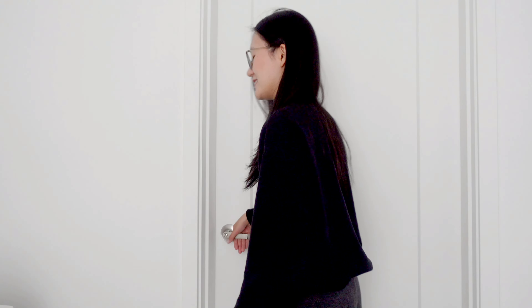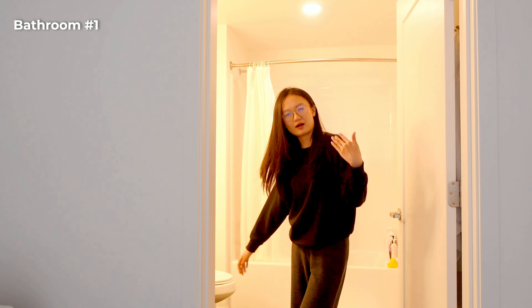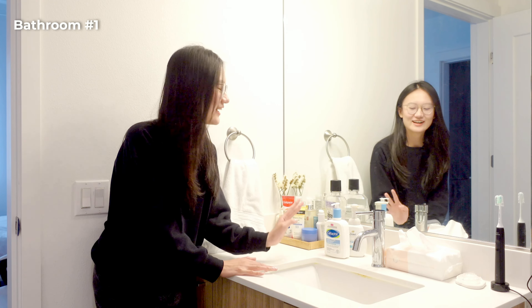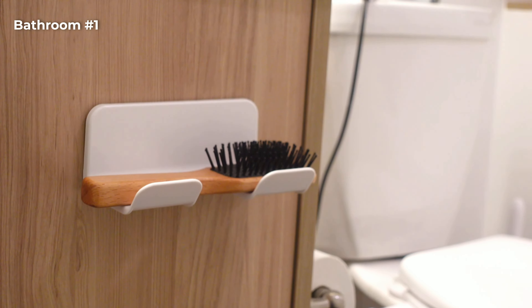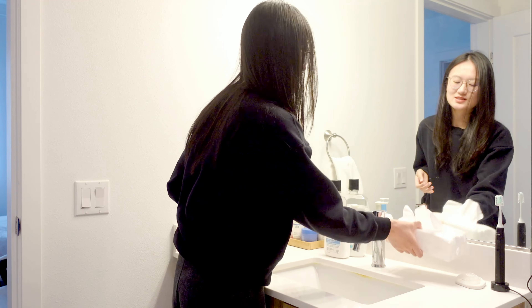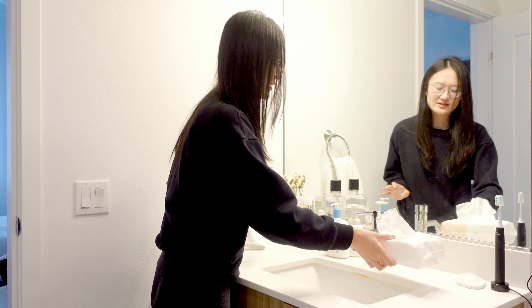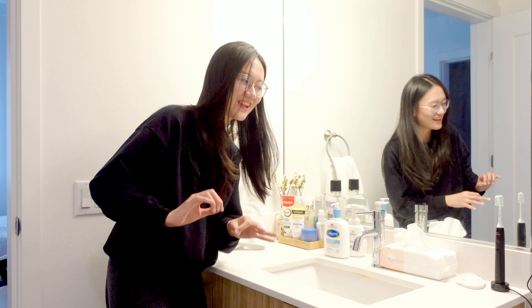If you ever stay in my room as a guest, you'll be using this toilet. Come on in. So this is where you'll be brushing your teeth, washing your hands, doing your skincare. I'm not a beauty vlogger, so you shouldn't take any skincare advice from me. But recently my friends have been suggesting I use extra thick cotton tissue to wipe my face instead of just using a towel. It feels pretty luxurious. I like it.